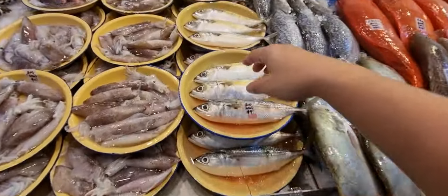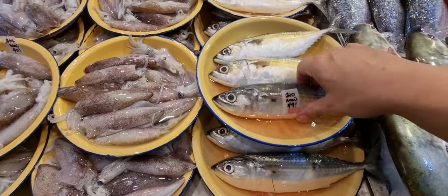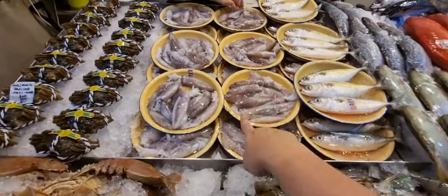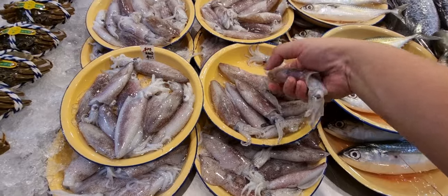Down here we've got Malaysian gambol — look at how beautiful and super fresh they are. Grab them fast: normally $10 for three, now $9 only. Another one that everybody really loves is the kite-shaped sotong — look at how fat and juicy they are today.